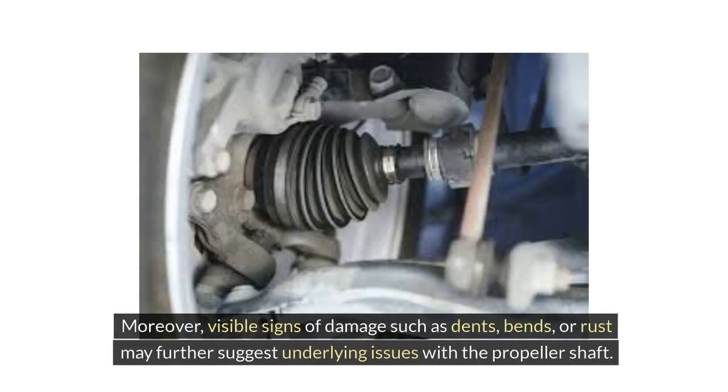Moreover, visible signs of damage such as dents, bends, or rust may further suggest underlying issues with the propeller shaft.